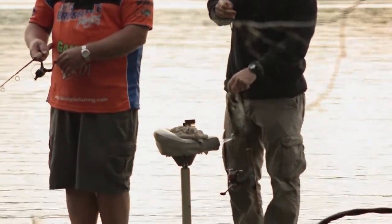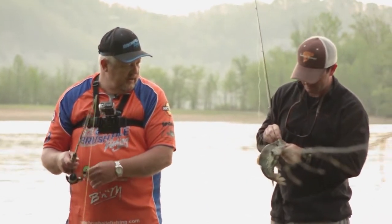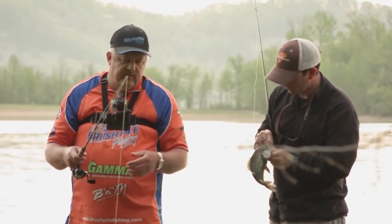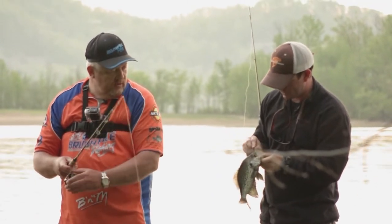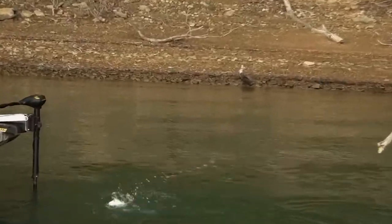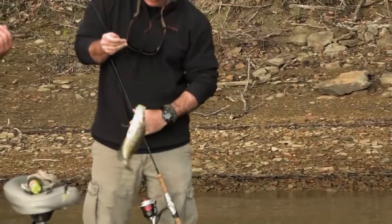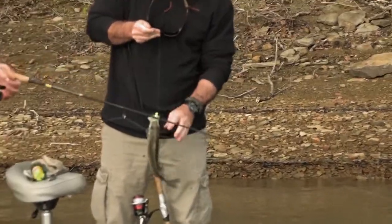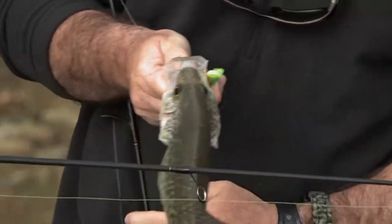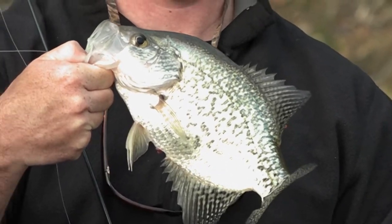There's a male with his spawning colors on. Pretty fish. You said some of these fish were still in the spawn, some are just going into the post-spawn. That's a good black crappie. Boy, they're healthy here. Look at the belly. Beautiful fish.